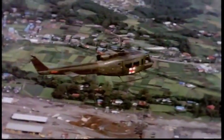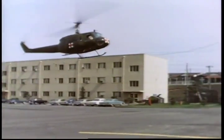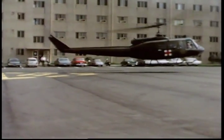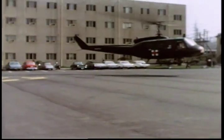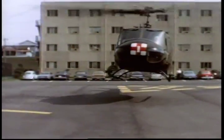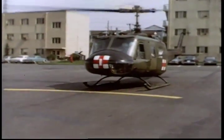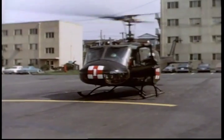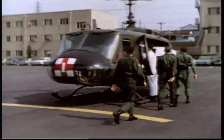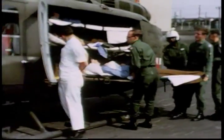The medical helicopter in Japan has shown the non-combat utilization of this rescuer. As air evacuation delivers patients above traffic, its efficiency increases proportionately with distance from the hospital.